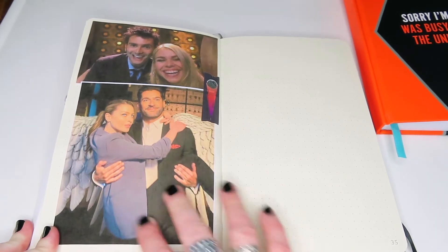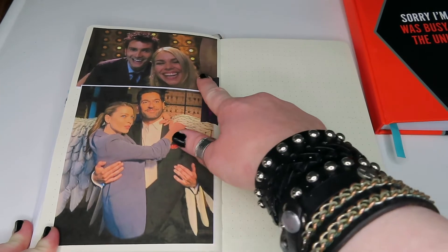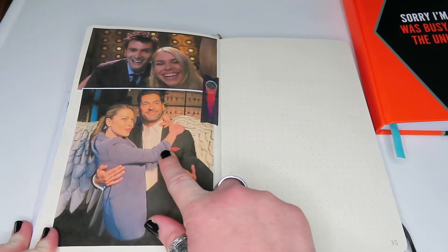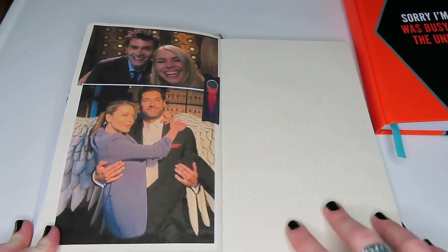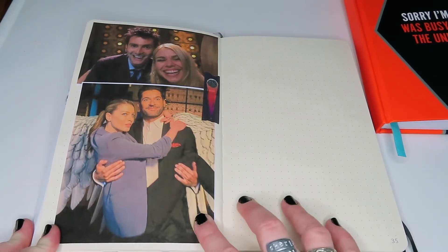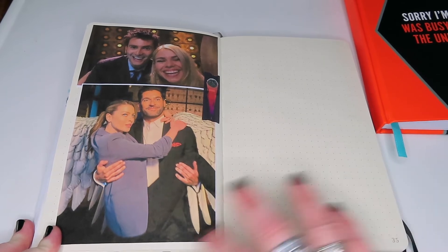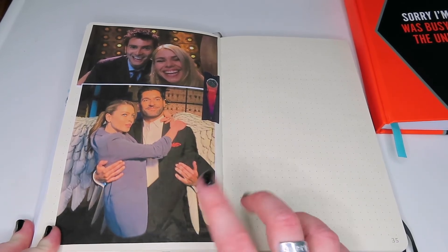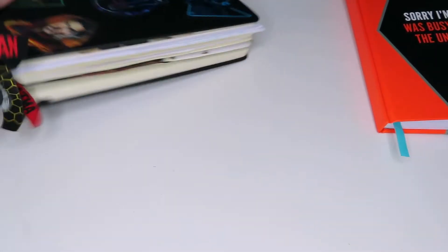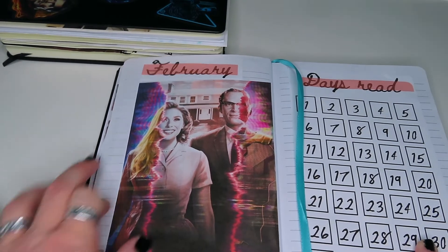I've finished the life journal off with one final spread — just my spare photos. I've got Ten and Rose, who are absolute golds, and then Chloe and Lucifer from Lucifer. On the remaining page I'm thinking I may put a quote — something like 'I'm burning up a sun just to say goodbye' or 'I love you Chloe' — whichever I feel like, probably to do with one of these couples. And that is the end of my life journal.